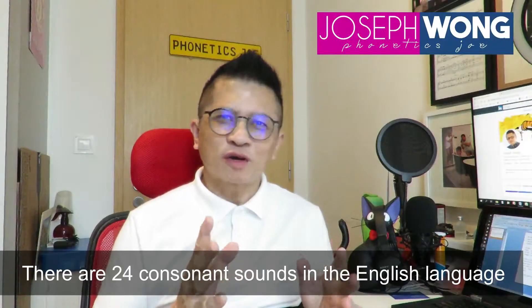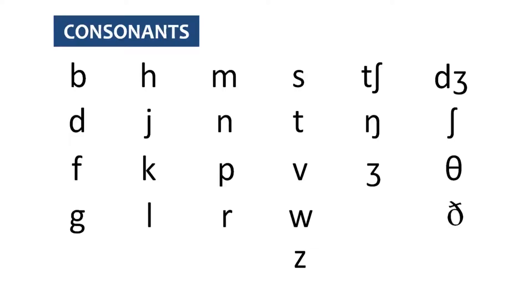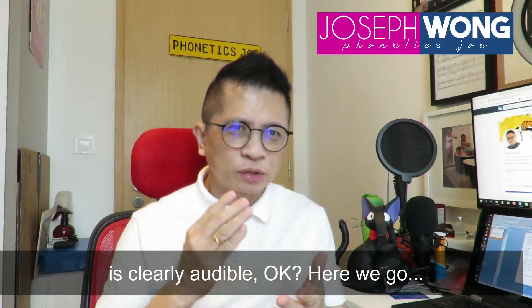There are 24 consonant sounds in the English language. In this lesson 12, let's continue to practice enunciating the ending consonants. Let's say these words aloud, remembering to ensure the ending consonant sound is clearly audible.